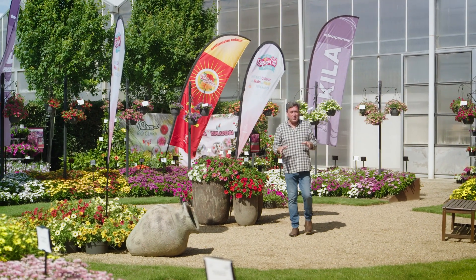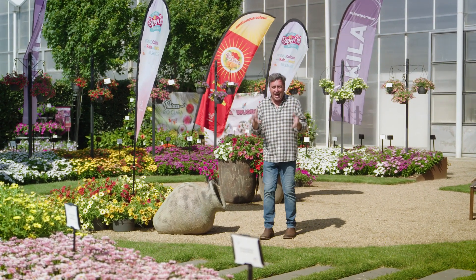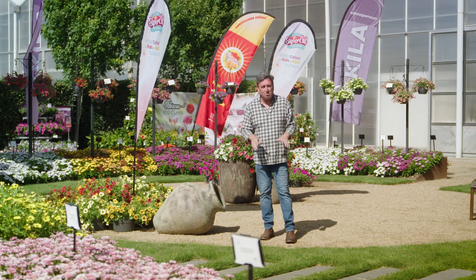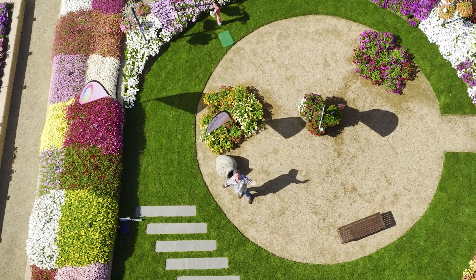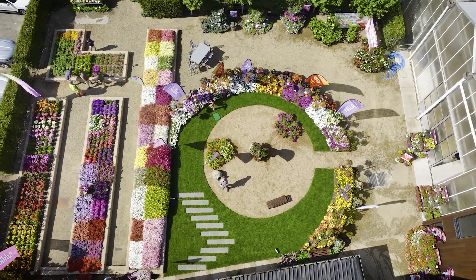One of the greatest experiences a person can have when attending the Australian horticultural plant trials is visiting the nurseries that actually grow the plants that so many of us love in our backyards, and there's no better example than this place. This is Ball Australia, and it is a horticultural masterpiece and the genesis of many of the plants we have in our gardens today.